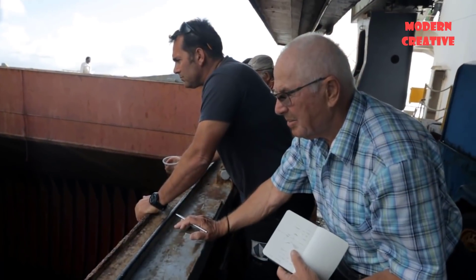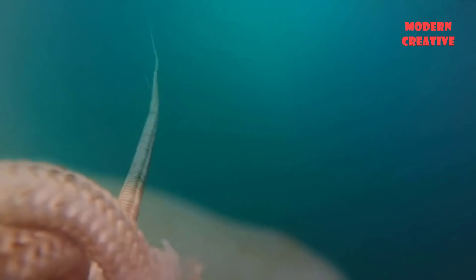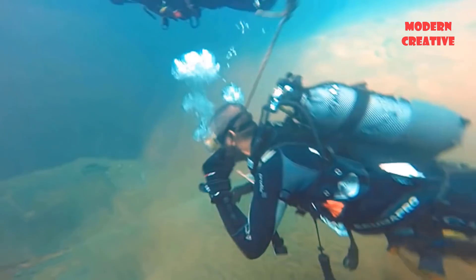Five Ocean Salvage — FOS — is an international salvage, towage, wreck removal and emergency response contractor that has been operating worldwide since 2007. They were in charge of saving this ship.